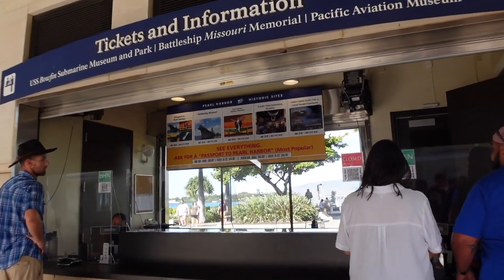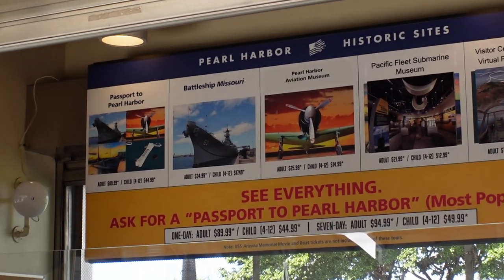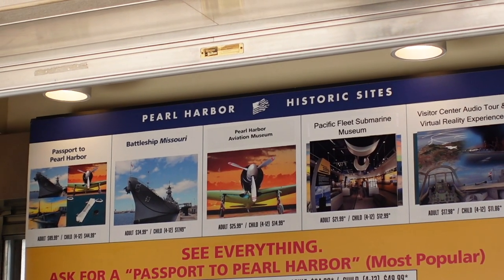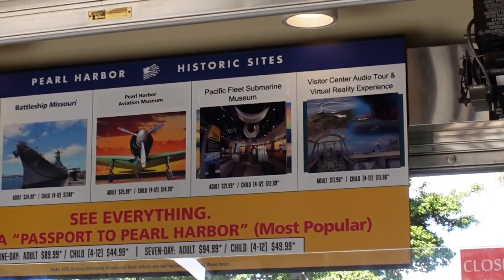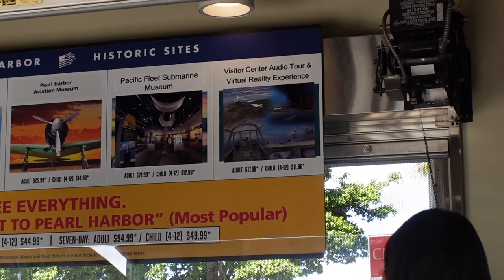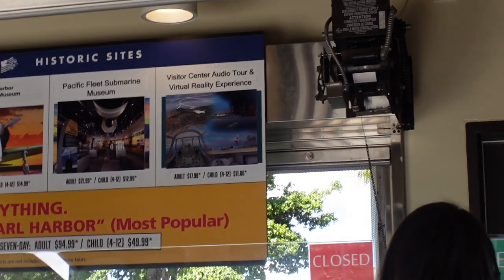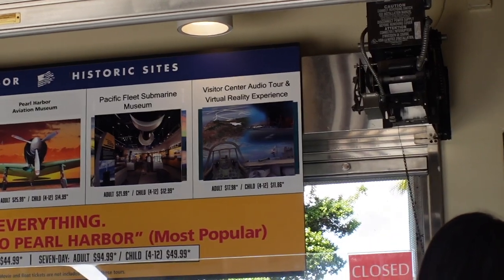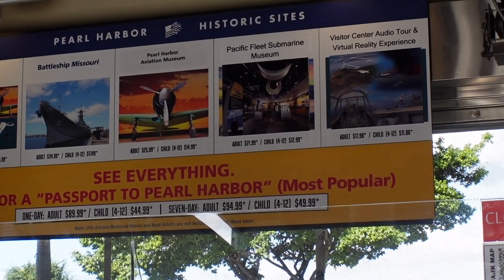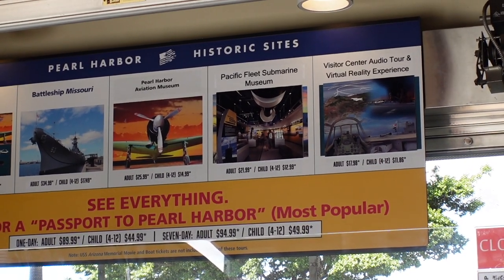To get into everything, you've got a Passport to Pearl Harbor which gets you on everything here. That's $90, or $95 if you do a seven-day ticket. You've got Battleship Missouri at $35, Pearl Harbor Aviation Museum at $26, Pacific Fleet Submarine Museum at $22, and the Visitor Center Audio Tour and Virtual Reality Experience at $18. So $90 for the whole thing — by the time you add it all up, you save yourself a few dollars.